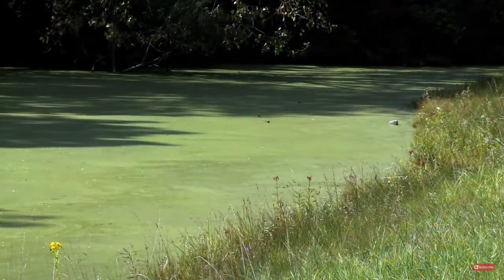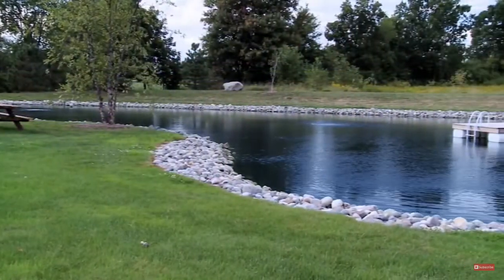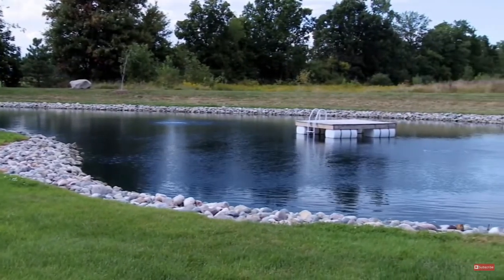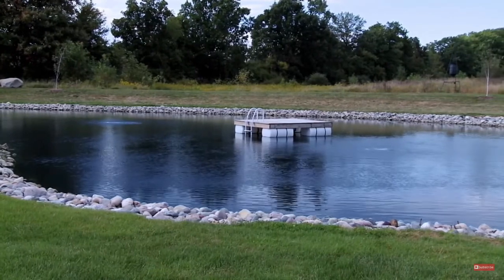Here you see a pond that has been left to mother nature. Here is a pond where the Air Max Ecosystem pond management program has been introduced. The results are clear. The Air Max Ecosystem — your simple solution to a healthy and clear pond.